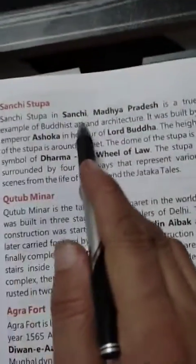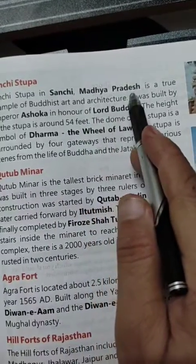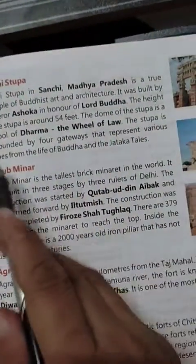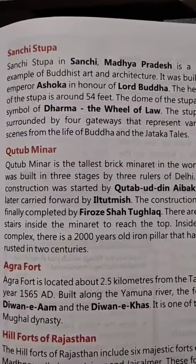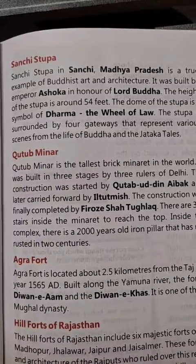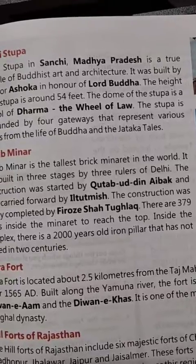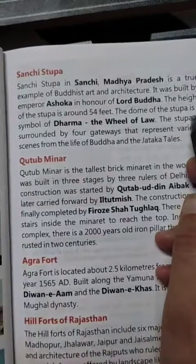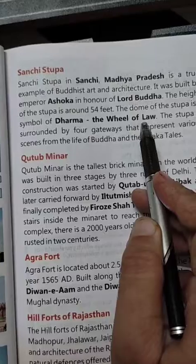Sanchi Stupa is in Sanchi, Madhya Pradesh. It was built by Emperor Ashoka to showcase Buddhist art and architecture. The dome of the Stupa is a symbol of Dharma — the wheel of law.